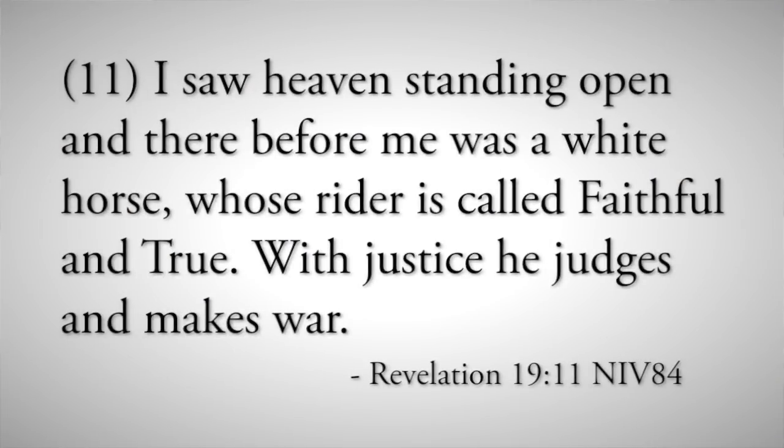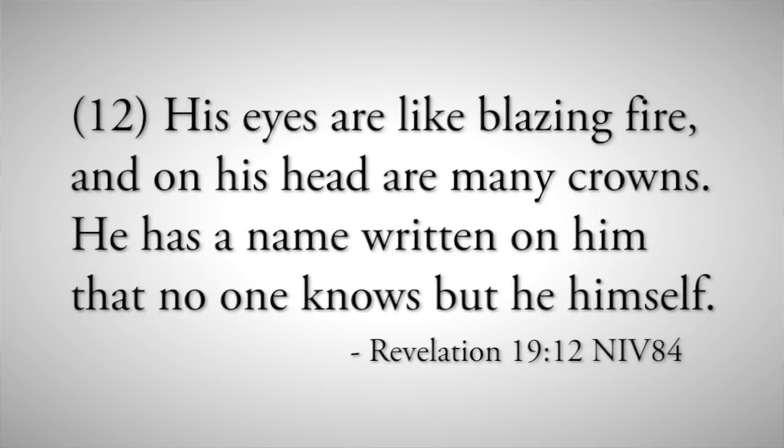That's also why the Battle of Armageddon is called the Great Feast. Let's go to Revelation chapter 19, verse 11. It says, 'I saw heaven standing open and there before me was a white horse whose rider is called Faithful and True' — that's Jesus Christ. 'With justice he judges and makes war. His eyes are like blazing fire and on his head are many crowns. He has a name written on him that no one knows but he himself.' It's an interesting scripture — when you know somebody's name you have some authority over them.